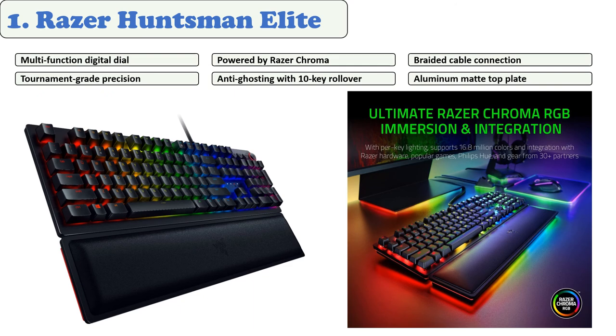The Razer Huntsman Elite is faster than legacy mechanical switches. It supports 16.8 million colors on individually backlit keys and is rated for up to 100 million clicks with a two-year manufacturer warranty. It has double the lifespan of most competitor keyboards.